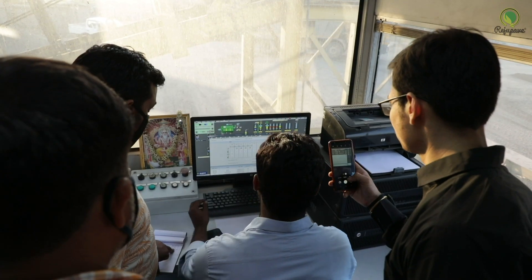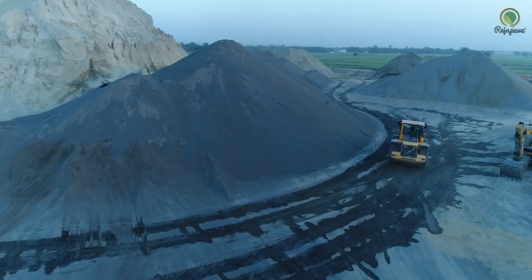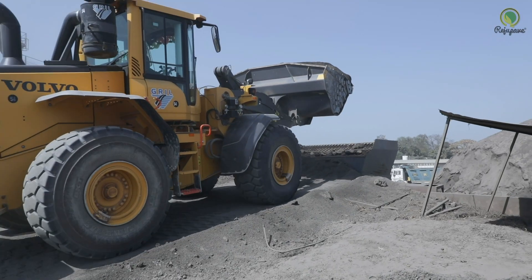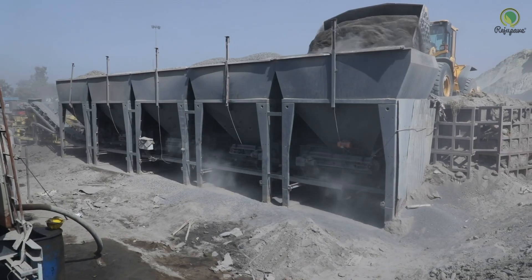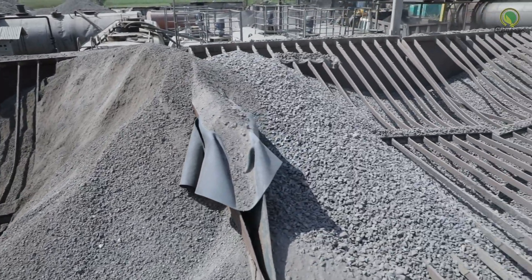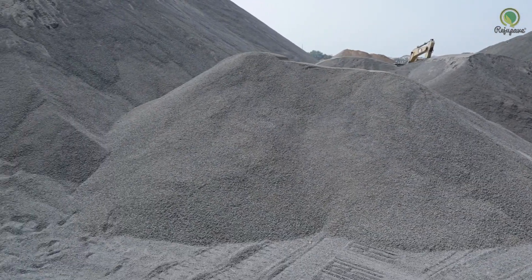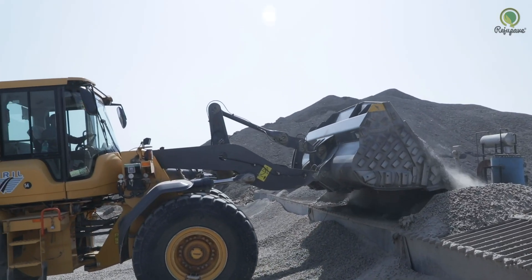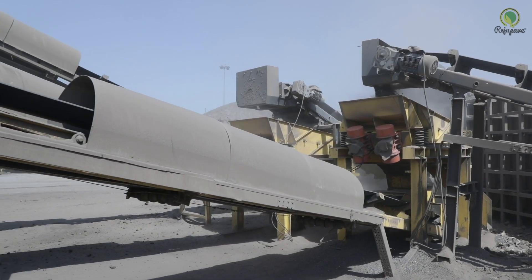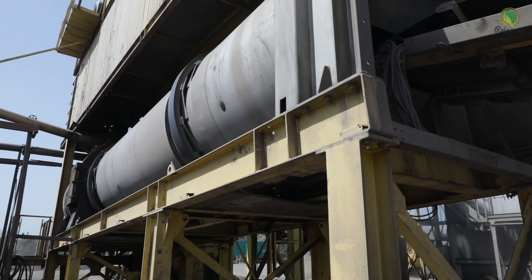In the hot mix plant, the RAP material is transported from the stockpile to the RAP hopper. The coarse and fine RAP aggregates are fed into different hoppers, while virgin aggregate is fed into different aggregate bins as per the gradation. The RAP material and the virgin aggregate are then channelled down through the conveyor belt into the hot mix drum.